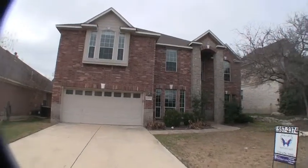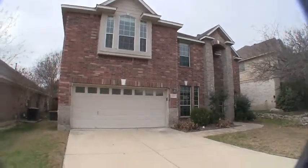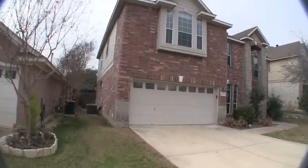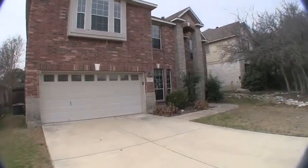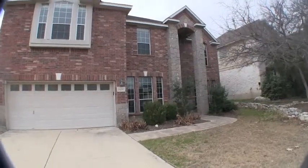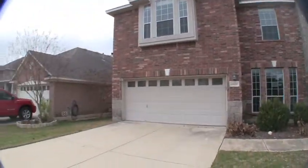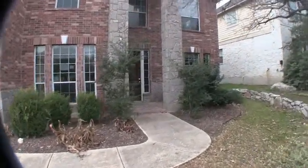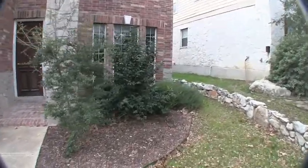We are here at 26057 Stone Canyon. This home is located in the Stonecrest subdivision. It's a huge five bedroom, three full bath home, approximately 3,171 square feet, built in 2003, sits on about a 7,100 square foot lot. The exterior is a combination of brick and stone with a little hardy plank siding trim work around the back and sides.